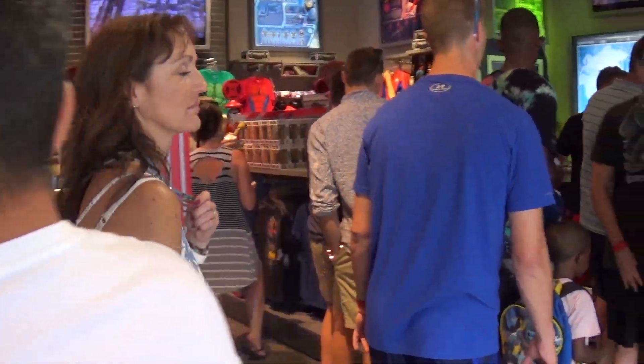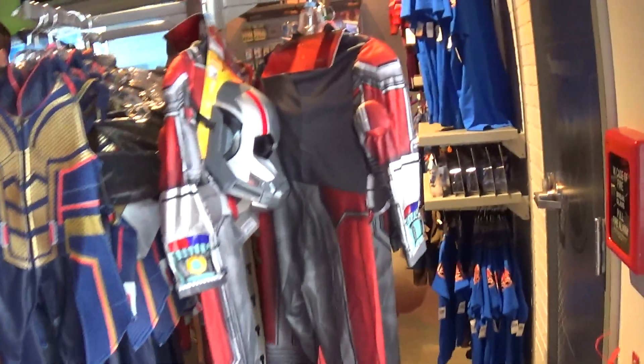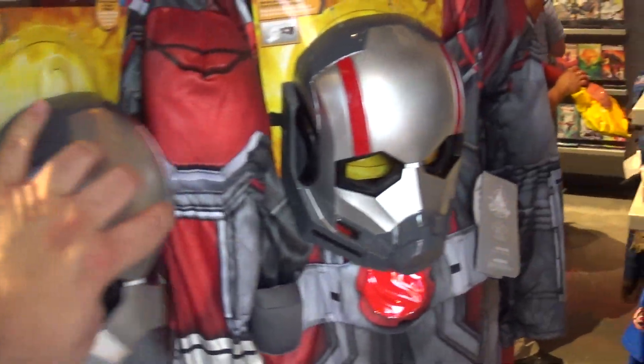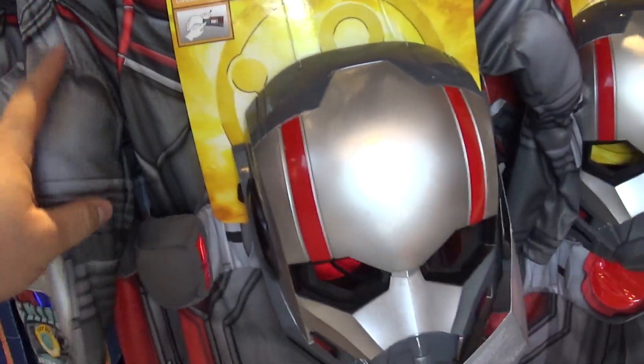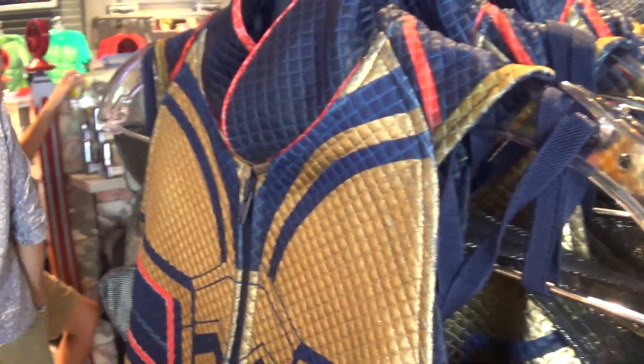You got some pretty cool presents. Here's some kids costumes. Let's see how much this is — this is $59.99. This one here is $54.99.